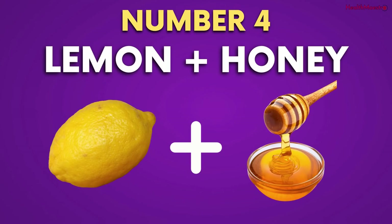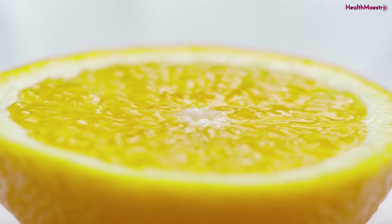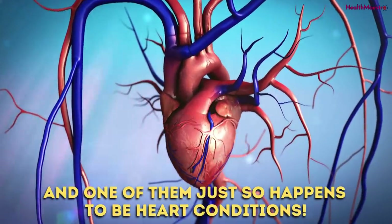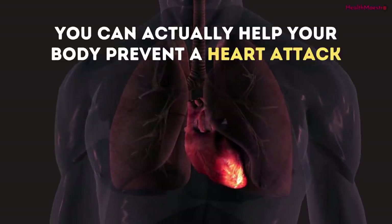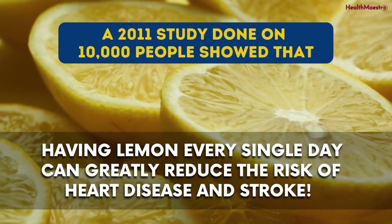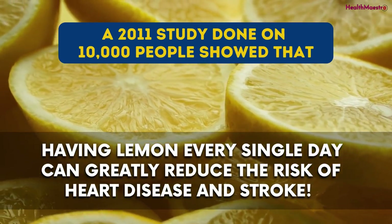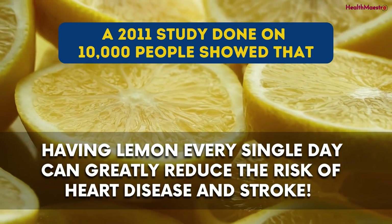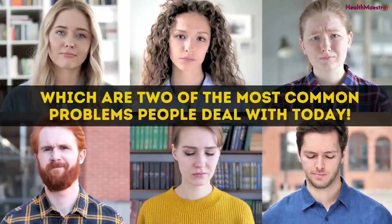Number 4: Lemon and Honey. Lemon is known to help with many different types of health conditions, and one of them is heart conditions. You can actually help your body prevent a heart attack by having a little extra lemon in your life. A 2011 study done on 10,000 people showed that having lemon every single day can greatly reduce the risk of heart disease and stroke, two of the most common problems people deal with today.